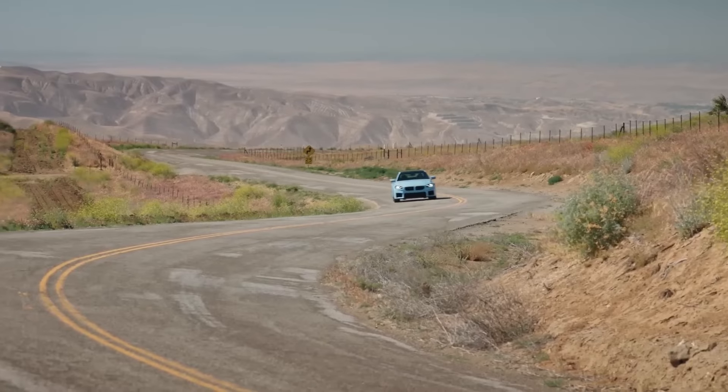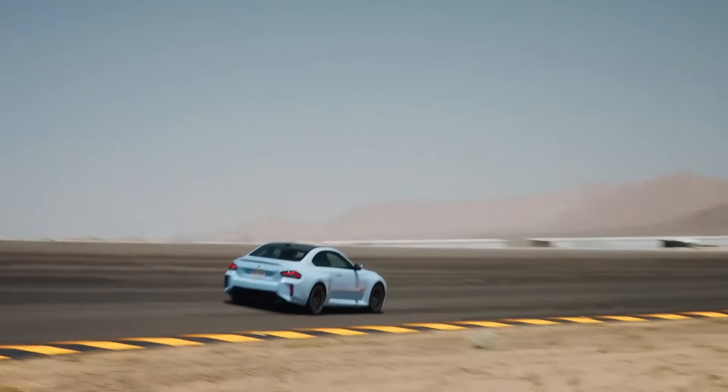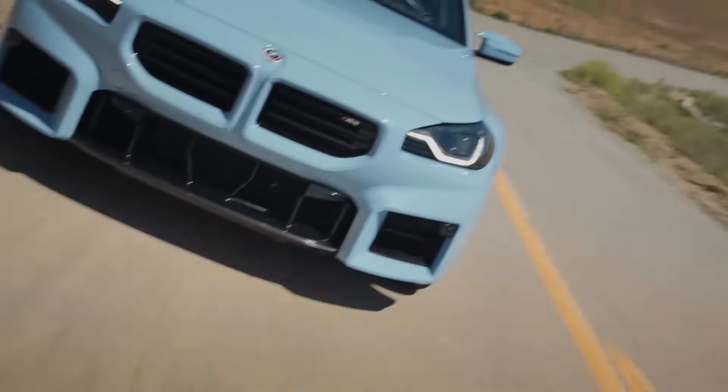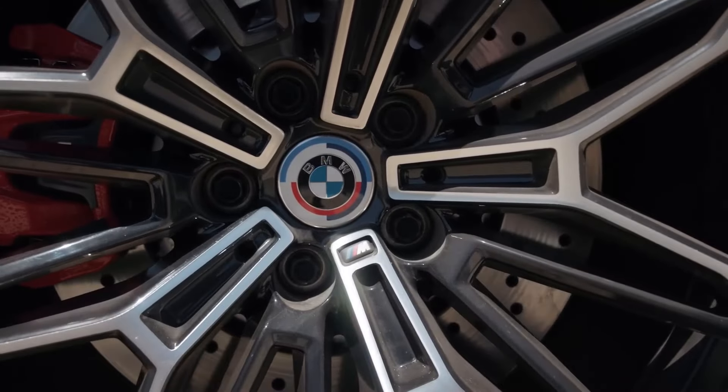Speaking of rivals, the M2 has some serious ones. The Audi RS3 is the most direct competitor, with its raucous five-cylinder engine and all-wheel drive. Our biggest gripe with the Audi is the lack of a manual transmission, but we're sure some seat time would make it easy to get over that.